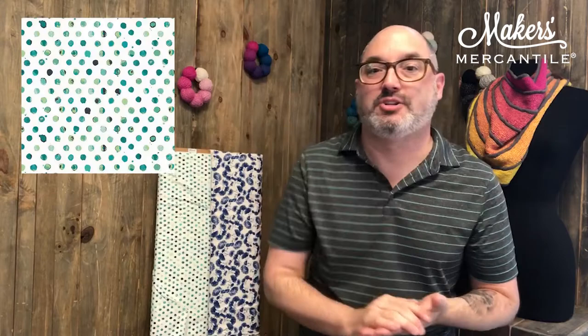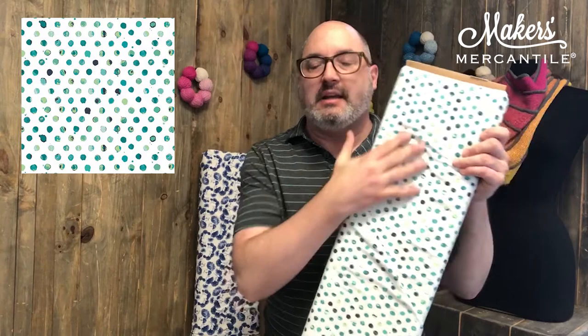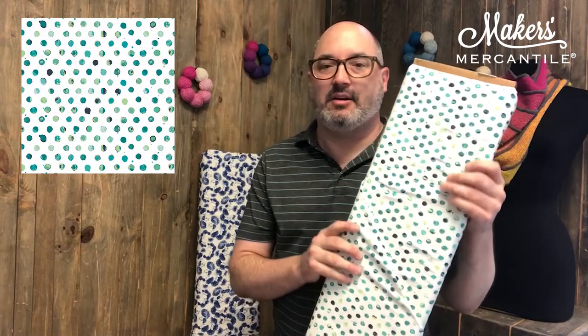Item number four: our jersey knit fabrics. These are both from AGF. For people who don't know what jersey is, it's kind of t-shirt material — mostly cotton, 95% cotton, 5% spandex. So nice and soft, perfect for lounge wear and stuff.